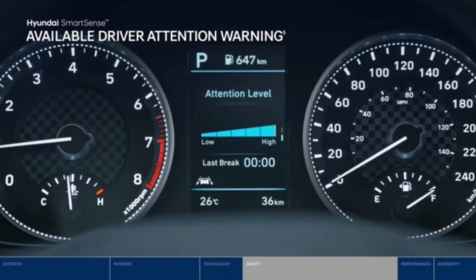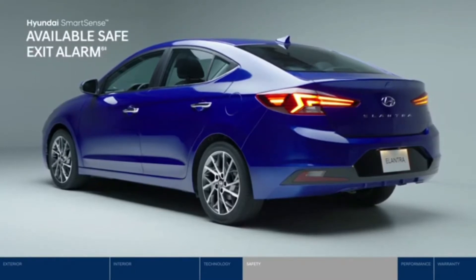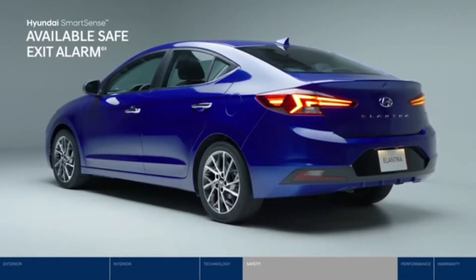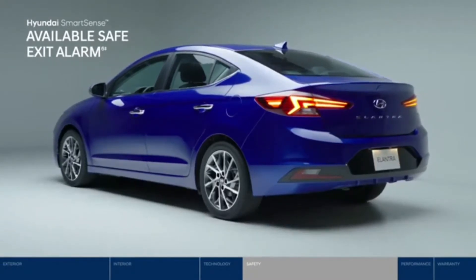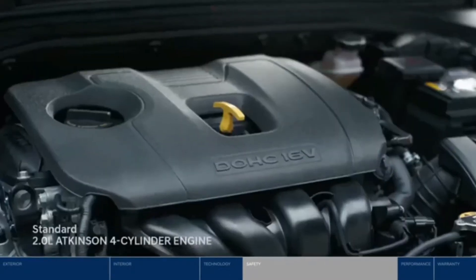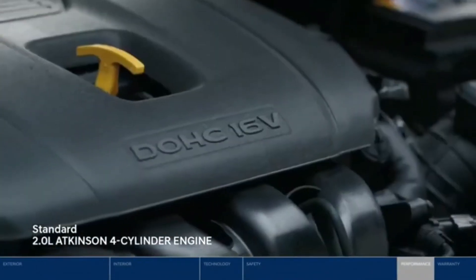Driver attention warning detects driver fatigue by monitoring your driving — if fatigue is sensed, it will issue an alert that you should take a break. And the segment-exclusive safe exit alarm will sound an alarm if it detects a vehicle approaching from behind, to help ensure occupants do not exit the vehicle into oncoming traffic.